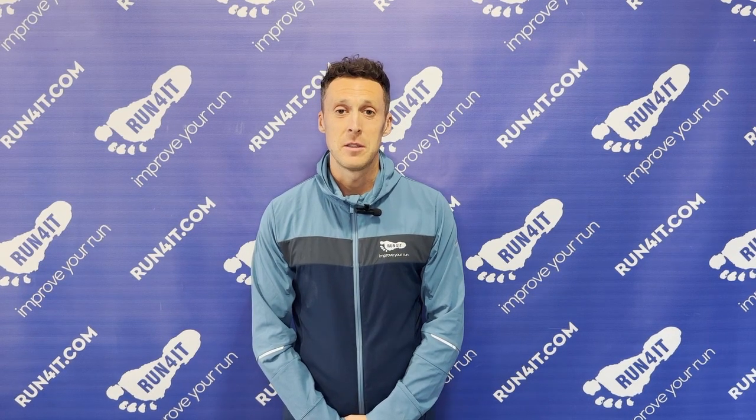Hello, I'm Finlay and you're watching the Runfrit YouTube channel. I've got a lot of experience of different types of running shoes, some of which have helped me race twice at the Ironman World Championships in Kona. I've also worked for Runfrit for over 10 years, so I have a good understanding of how others have got on with various types of running shoe technologies.